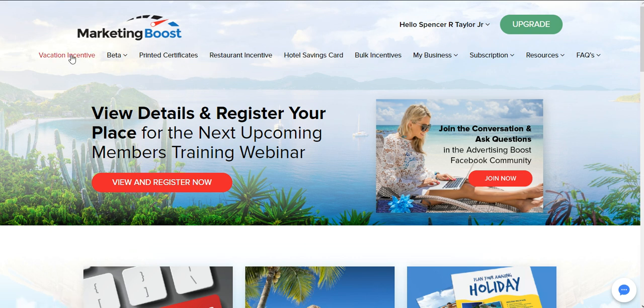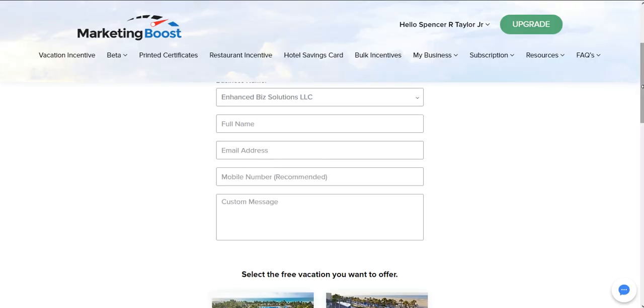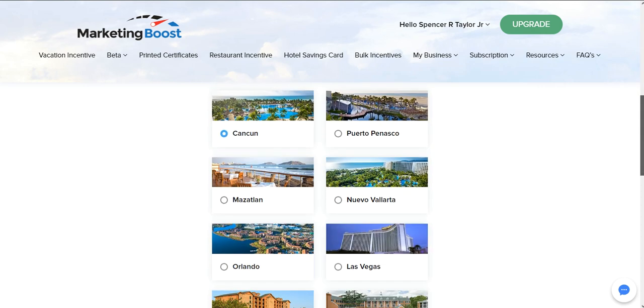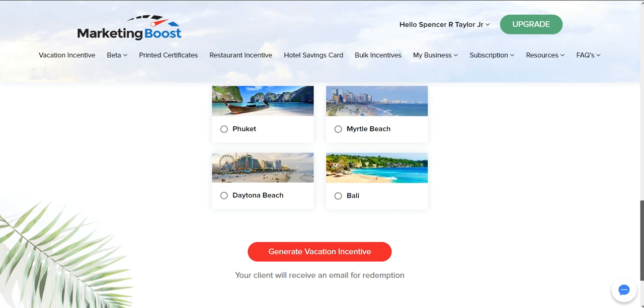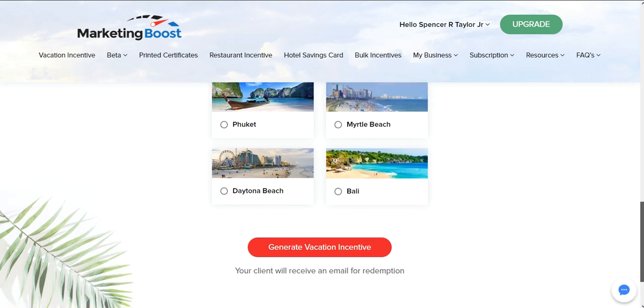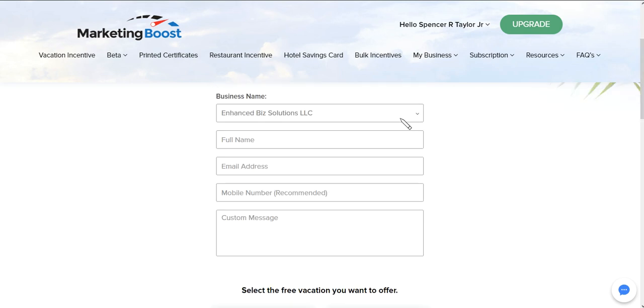You can click 'Vacation Incentives' here and scroll down. Your company name will be here, you put the person's name, email address, and mobile number if you want to text it as well, along with a custom message. Here are some of the complimentary vacations that you can give to your clients, potential clients, people who opt-in to your list, or even people that visit your website or watch a video — even if you don't make a sale, it's still good to give them an incentive just for visiting.